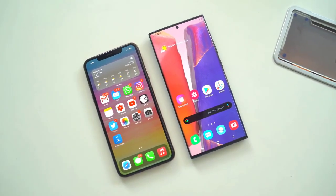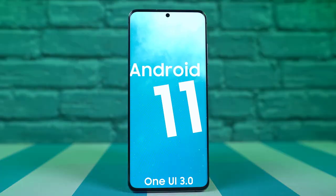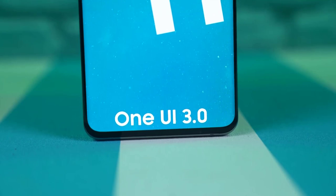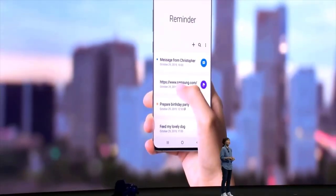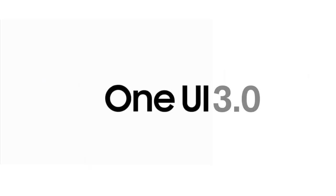Regular Galaxy S20 users won't be able to install One UI 3.0 just yet. Both LTE and 5G variants of the Galaxy S20, S20 Plus, and S20 Ultra are eligible for receiving the One UI 3.0 beta update in the U.S. Samsung has also included both unlocked as well as Sprint and T-Mobile Galaxy S20 models in the trial.